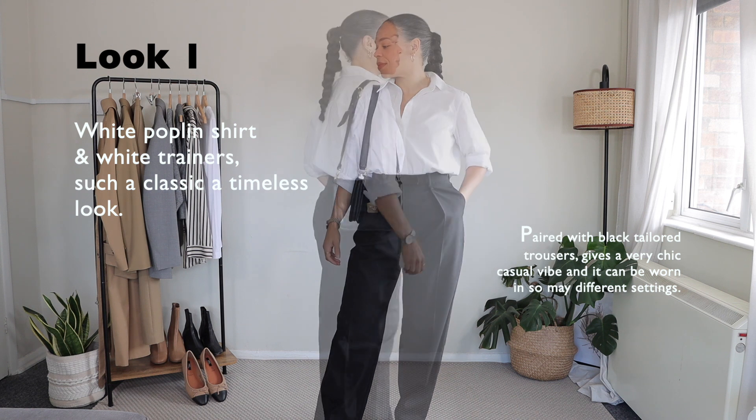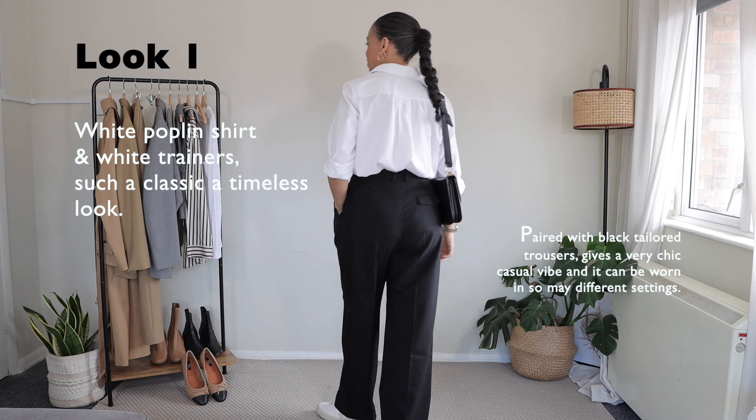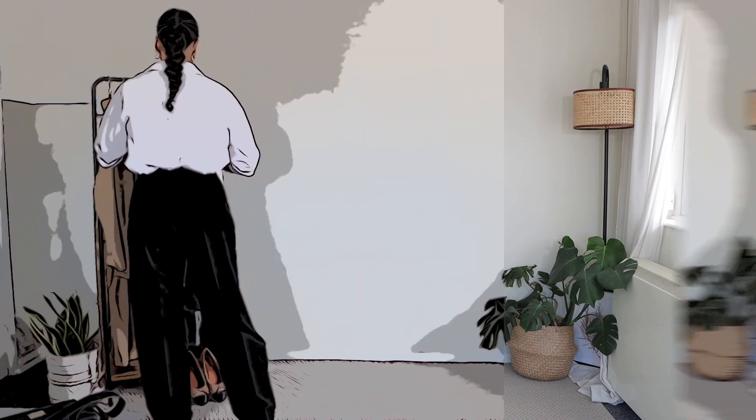Now, the bag that I will be styling all of the outfits with will be my vintage Celine bag. I'll link something similar below for you guys.